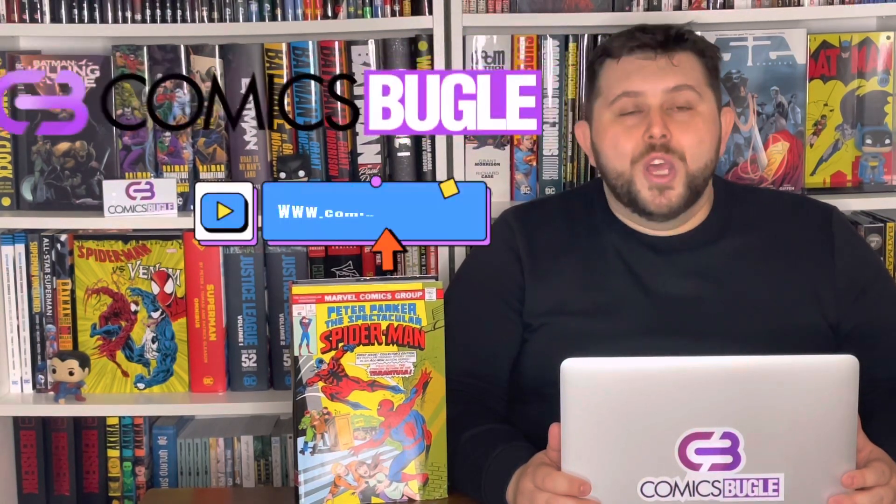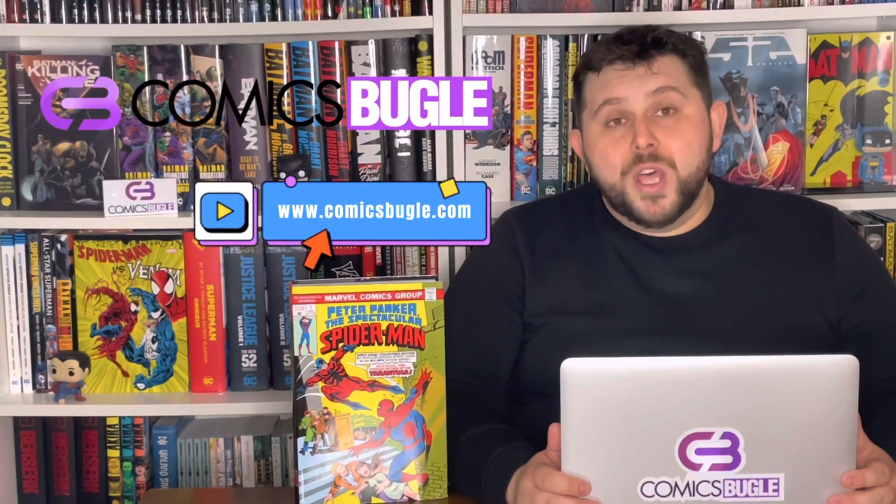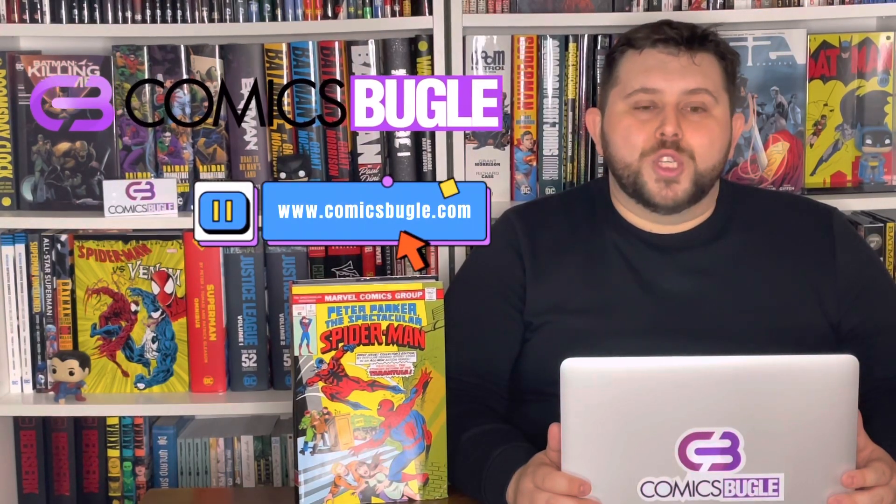I'm gonna talk about Peter Parker, the Spectacular Spider-Man Omnibus Vol. 1. But before I start, let me introduce you to our e-shop, ComicsBugle.com, your friendly neighborhood comic book shop in Europe.